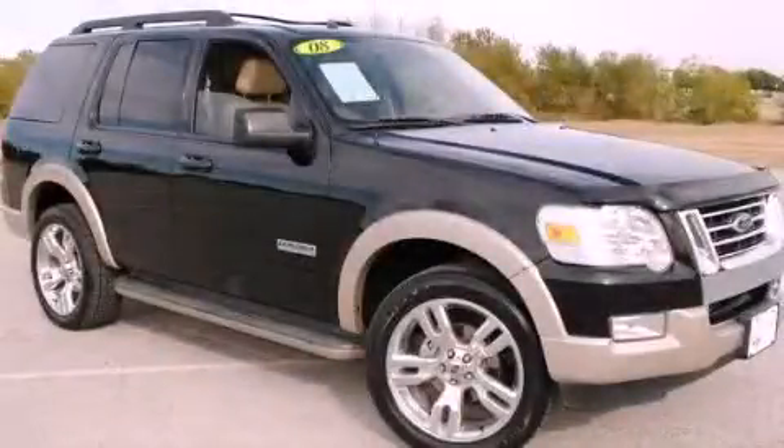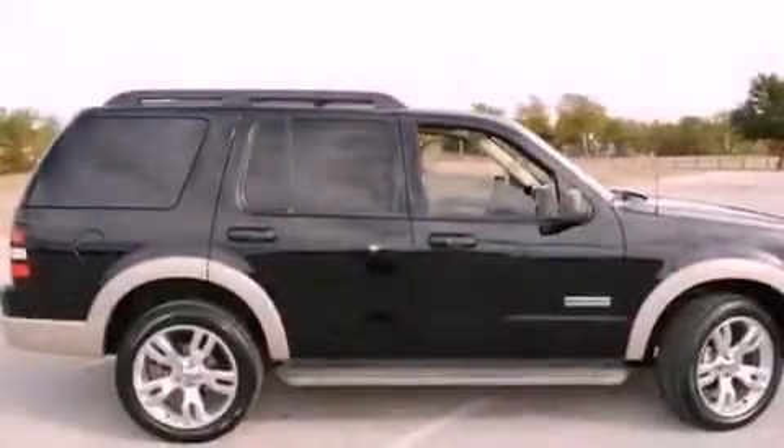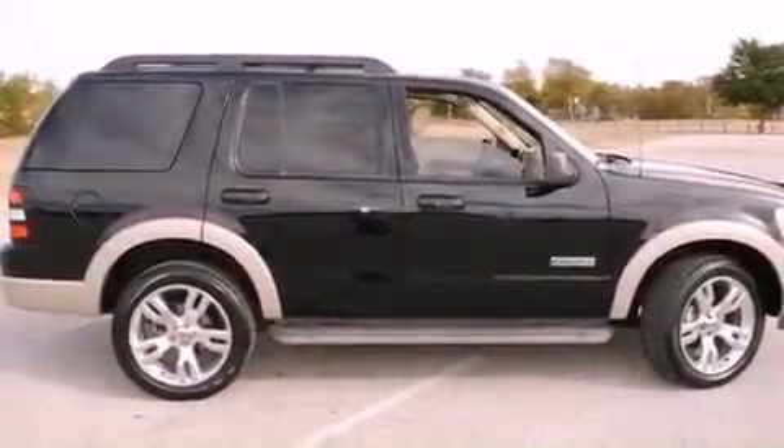This is a 2008 Ford Explorer, a vehicle with safety, comfort, and space. It features a six-cylinder engine and an automatic transmission.